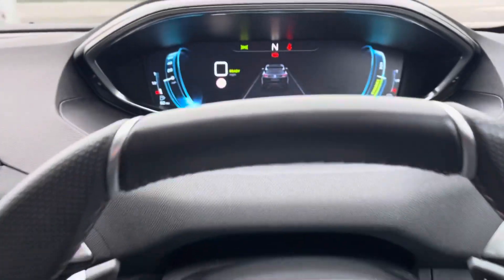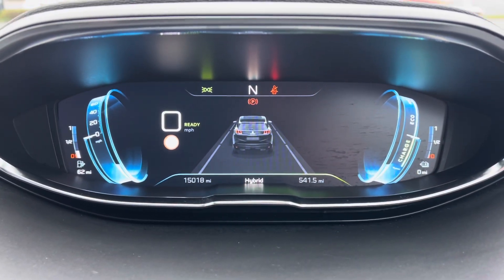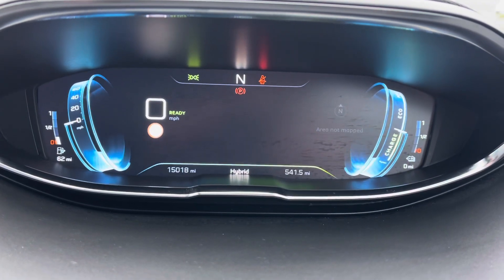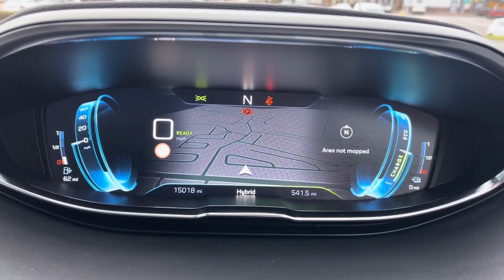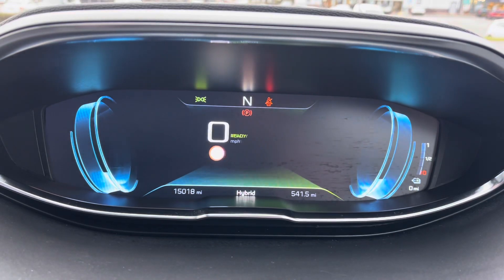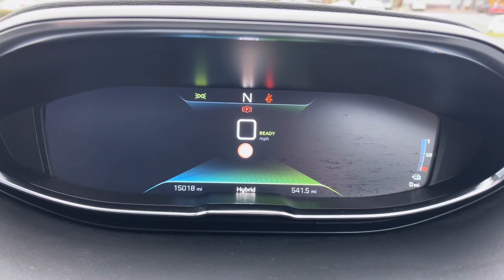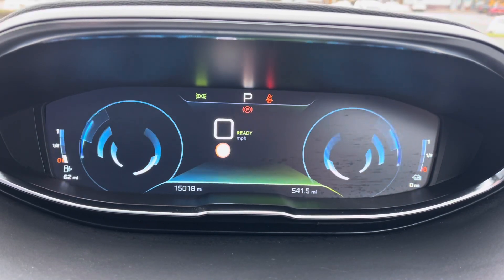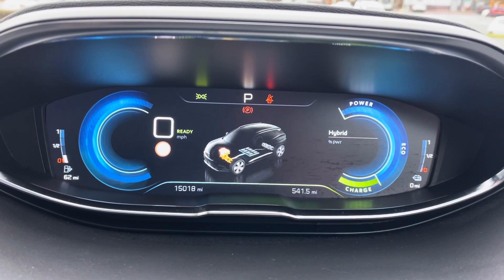Moving behind the steering wheel, we will take a look at the beautiful Peugeot 3Di cockpit. You can have multiple different displays — one of which being the navigation, which will show you the map, your route and destination when imported into the navigation system. You can also choose a personalised setting or a minimal setting, which will purely show you the power gauge in the centre of the screen, causing less distractions. You can also choose the energy setting, which will show you the inner workings of the car and the power, eco and charge of this vehicle.